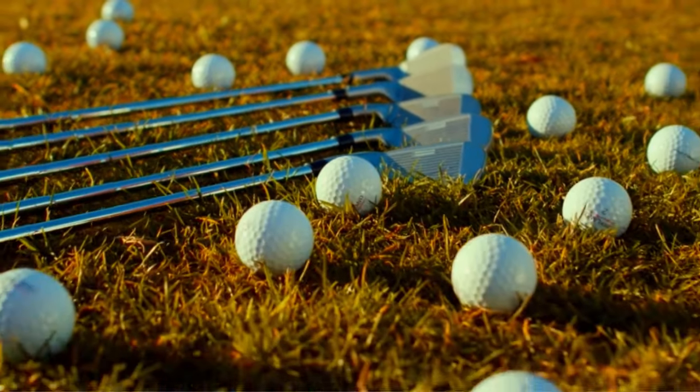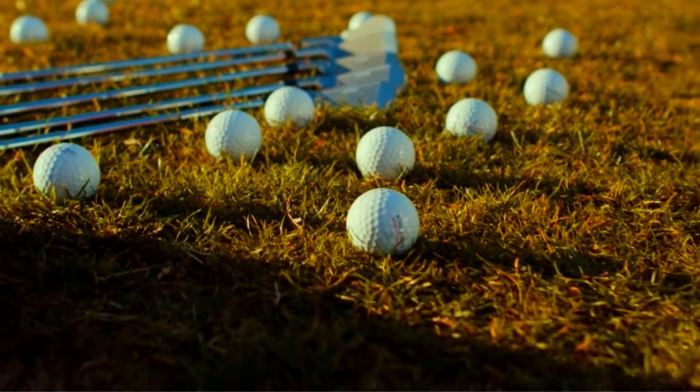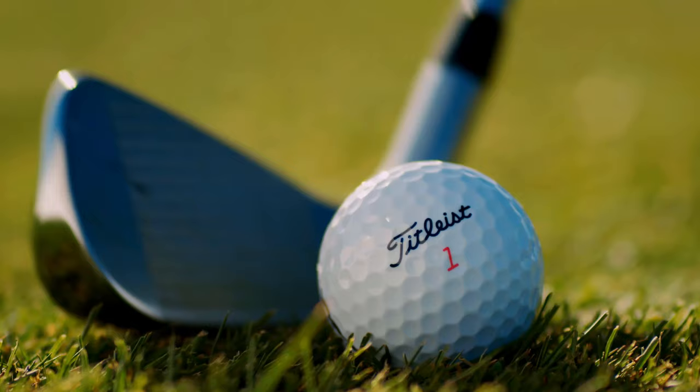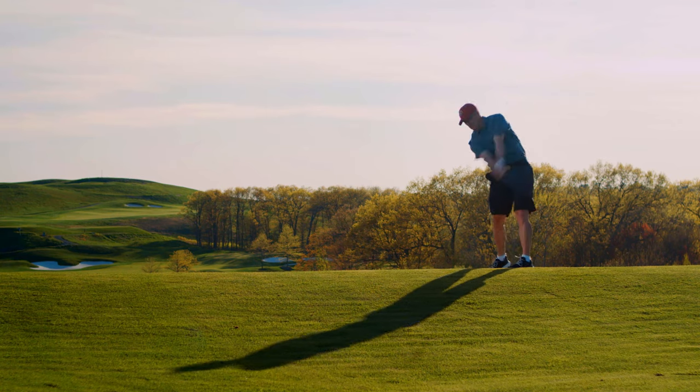Whether it's age, technique, or injury affecting your swing, our guide to the best golf balls for slow swing speeds ensures you maximize your performance without breaking the bank.